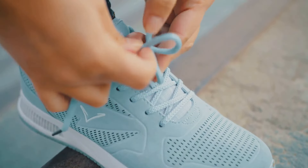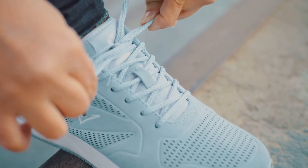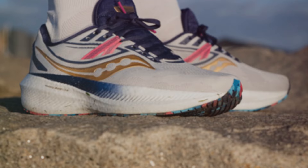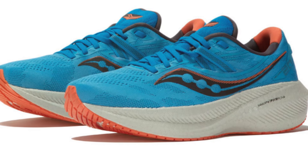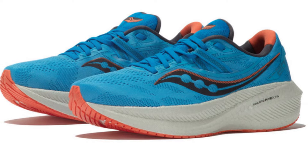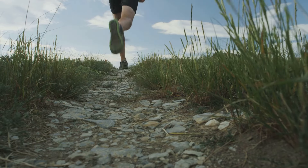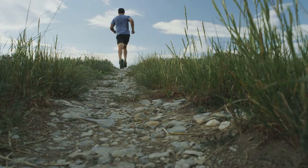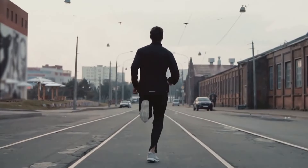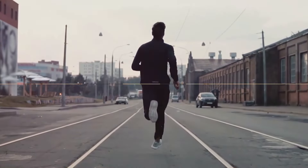Its structure is designed to cradle your foot, providing stability and reducing strain on your feet. And let's not overlook the stylish design with its sleek lines and range of colour options — it's a shoe that looks as good as it feels. Whether you're hitting the trail or pounding the pavement, the Saucony Triumph 20 has got you covered. It's more than just a shoe; it's a step towards pain-free running.